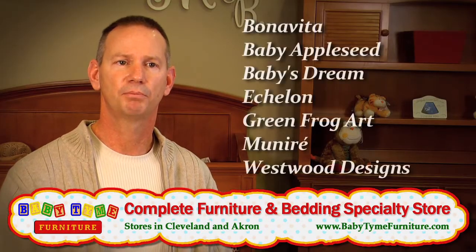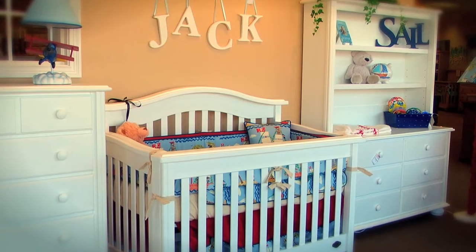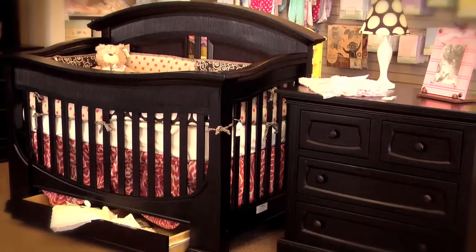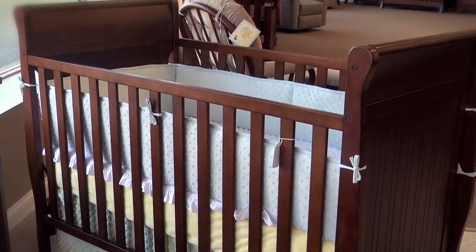We focus on the brands that people are anxious to see because they're better quality — brands that are made out of real wood, brands that have many stains to offer, many pieces and complete collections. So if somebody's looking for something a little bit more contemporary, we'll have it. If they're looking for something a little bit more traditional, we'll have that too.